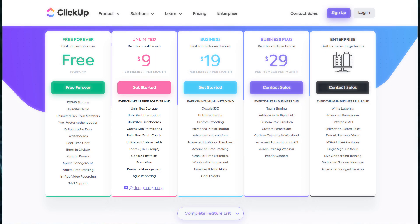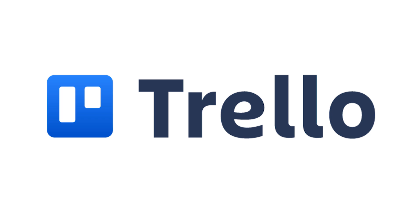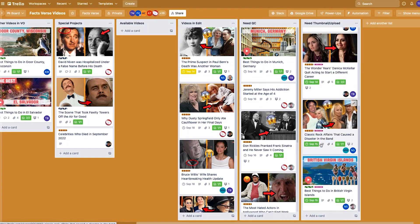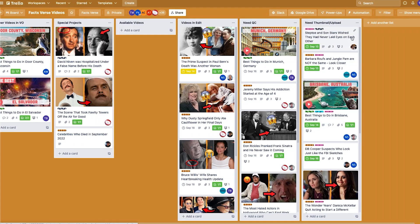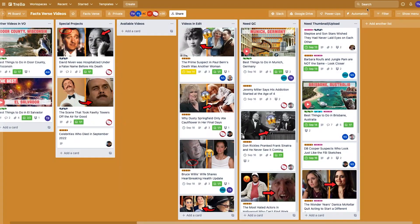For $9 per member per month, you get all the best features of ClickUp. If you don't want to spend money on a project management tool, Trello is the one for you. Trello is what I used back in the day — it's completely free and allows you to do the same things, but less advanced. If you're just getting started, try setting up a Trello workboard.